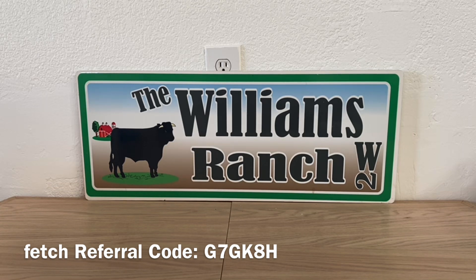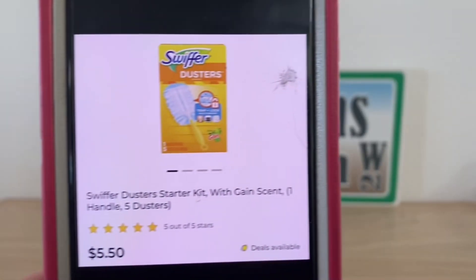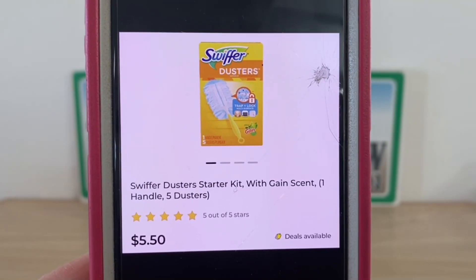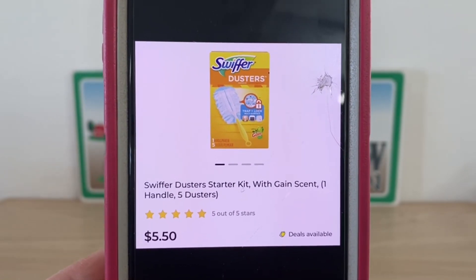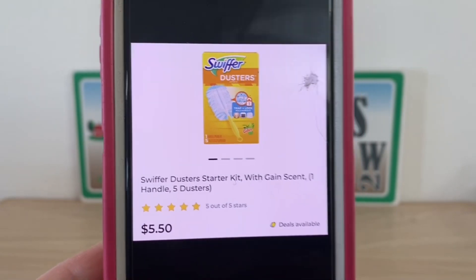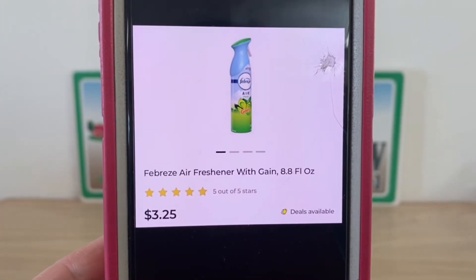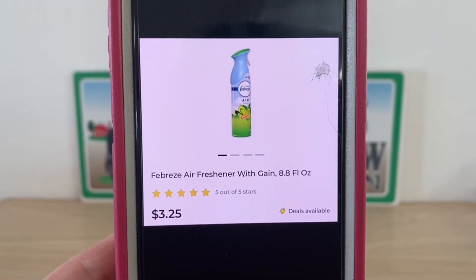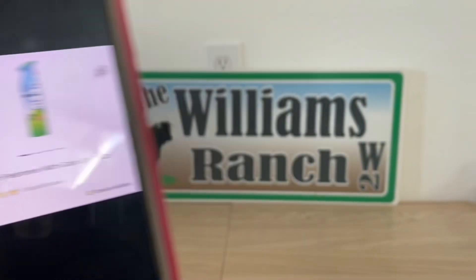Let's get started with this gain run deal. We're going to head into Dollar General and pick up one Swiffer duster starter kit with gain scent — since it's a gain run deal, make sure you pick up the gain scent — at five dollars and fifty cents. We also need two of the Febreze air fresheners at three dollars and twenty-five cents each. Again, this is a gain deal so you must pick up gain scent: the gain Swiffer duster starter kit and two gain Febreze air fresheners.